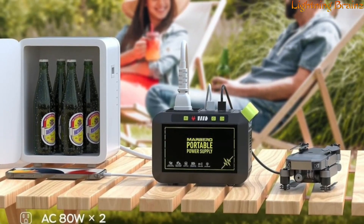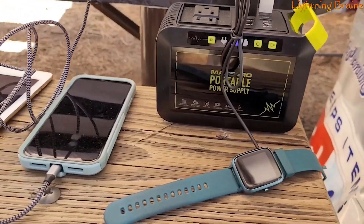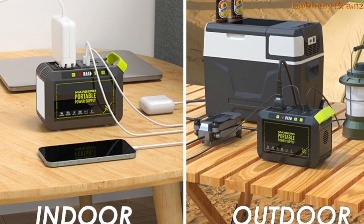The M82's slim design and lightweight make it easy to carry, and its comprehensive array of ports ensures you can keep your devices powered and ready, whether you're at home, in the office, or exploring the great outdoors.